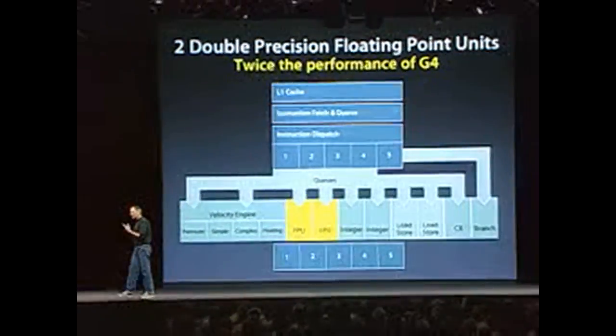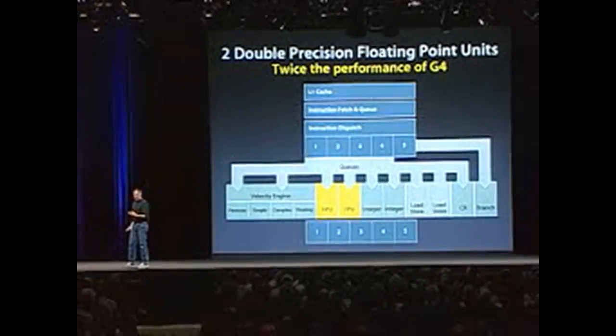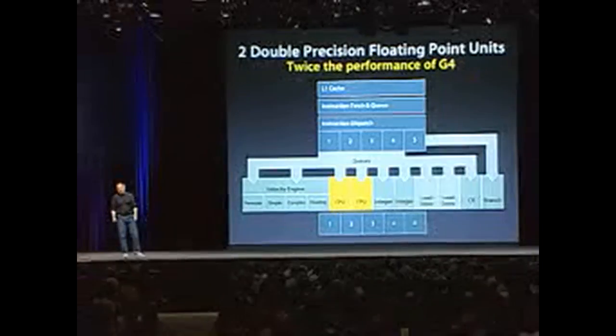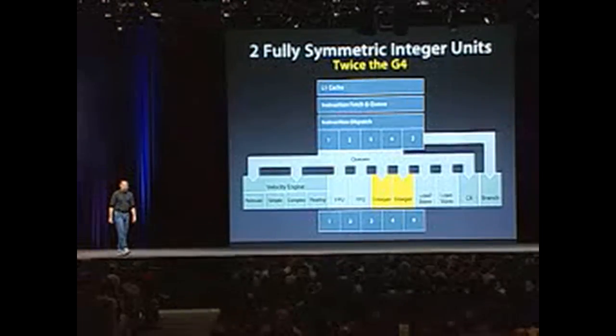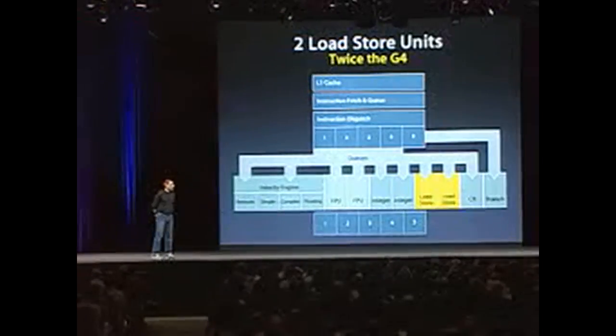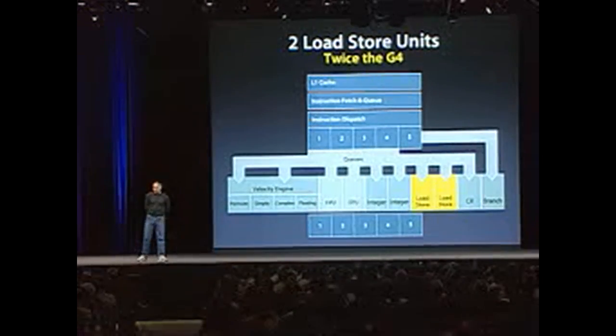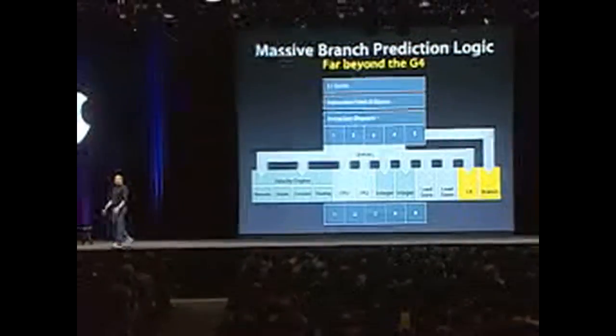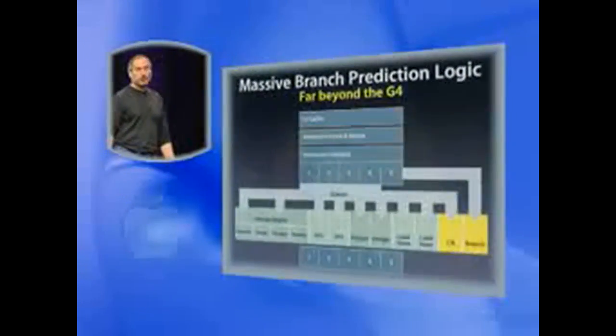It's got an optimized velocity engine with a dual pipeline design. It's got two double precision floating point units — that's twice the G4. This thing is a floating point monster, as you will see. Two fully symmetric integer units — that's twice the G4. Two load and store units — twice the G4. And massive branch prediction logic, which — I don't know what it does, it predicts branches — but it's a good thing.